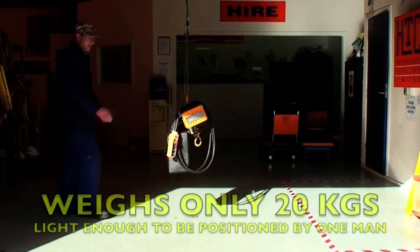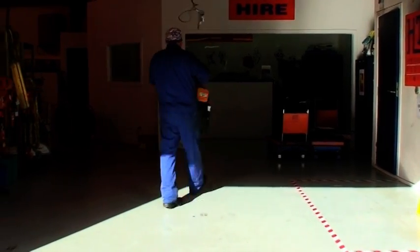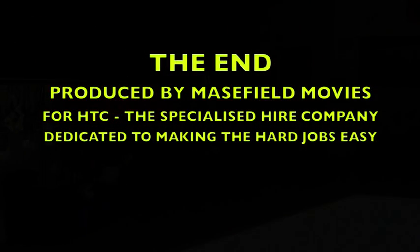The Porter Lift weighs only 20 kilograms so it can be carried and positioned by one man. So if you need to hire any of these lifting devices, call HTC — the rental company simply dedicated to making the hard jobs easy.